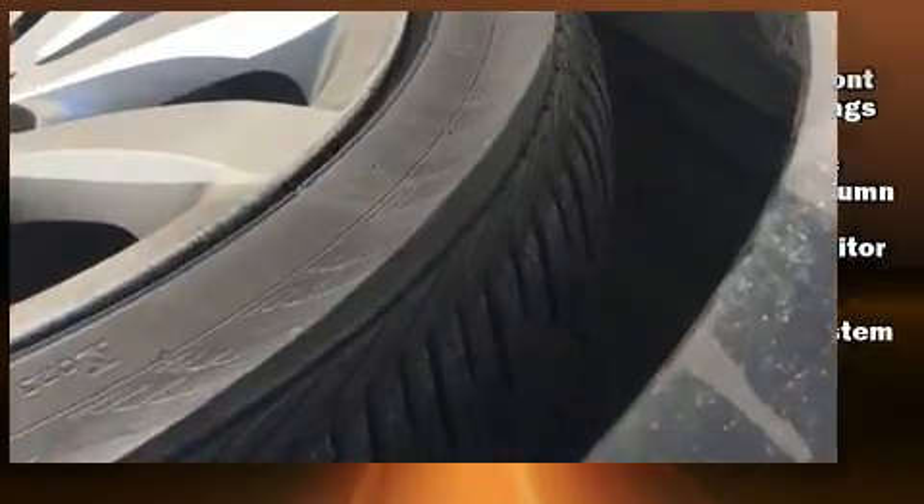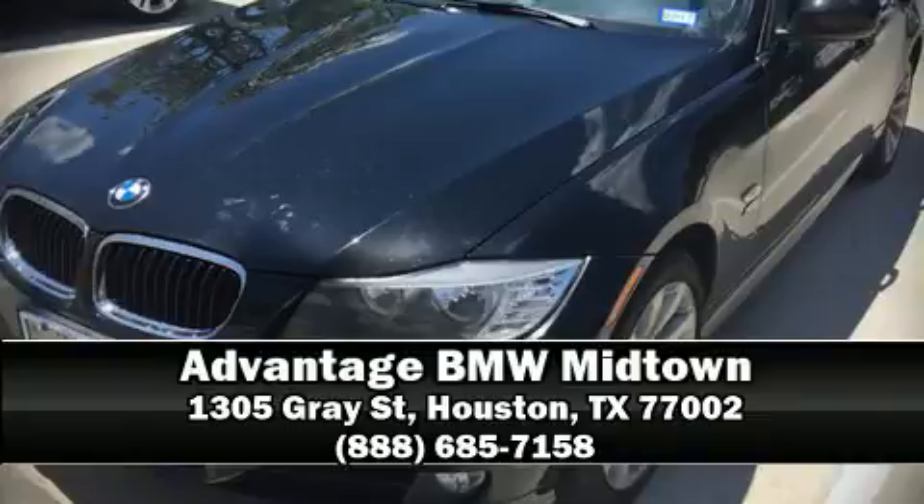Technology provides extra pressure when applying the brakes. Stop by our dealership or give us a call for more information.